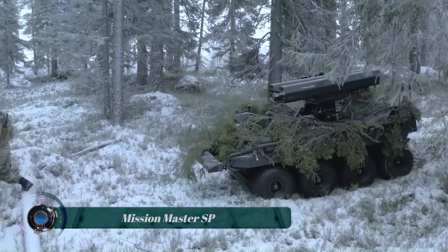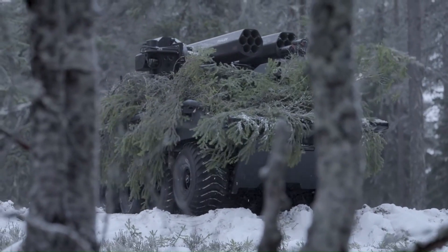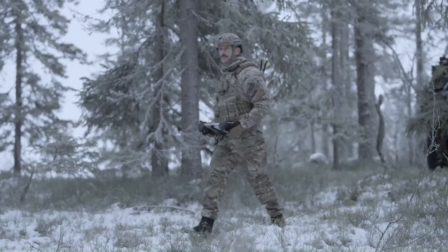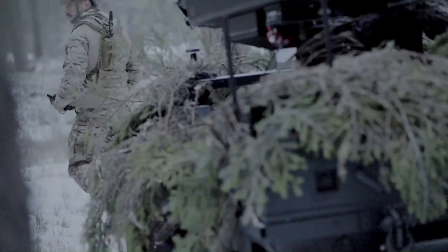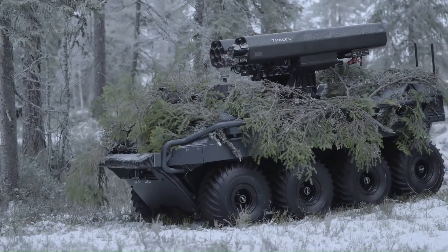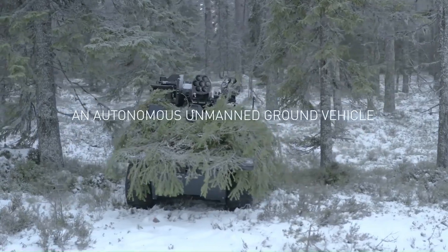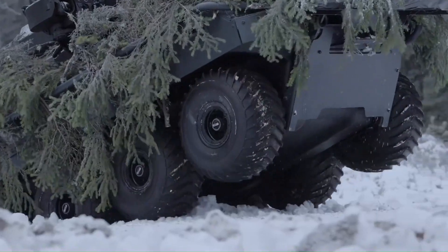The Rheinmetall Mission Master SP is a member of the Mission Master family of unmanned ground vehicles UGVs. Unlike tanks or other manned military vehicles, UGVs are controlled remotely or operate autonomously. The Mission Master family is specifically designed to assist soldiers in dangerous situations, difficult terrain, and harsh weather.